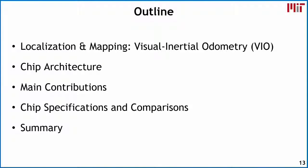I'm going to cover five aspects today: first, an overview of the algorithm itself; then the high-level chip architecture; some of the key contributions to accelerate the design; chip specifications and comparisons to various platforms; and finally a summary in the conclusion.